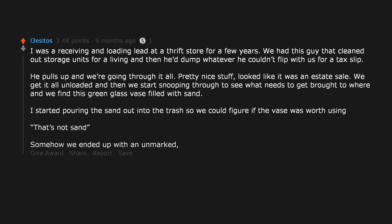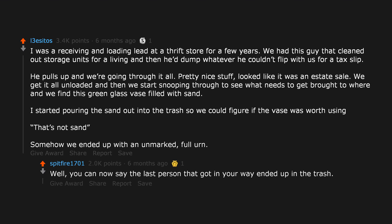That's not sand. Somehow we ended up with an unmarked, full urn. Well, you can now say the last person that got in your way ended up in the trash.